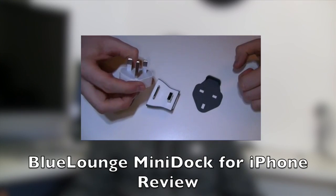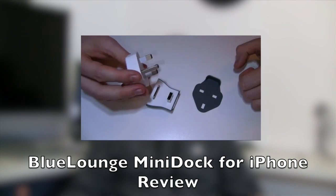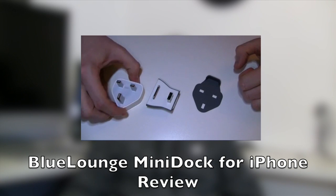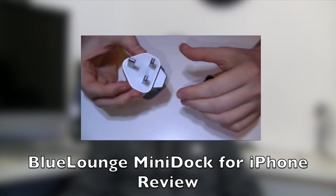The second giveaway is the Mini Dock from Blue Lounge. It's a really cool product — I also did a review on it. Now this is UK only because unfortunately this product is for UK mains. If you want to enter, go to this video, leave a comment, make sure you're subscribed and like the video, and you'll be automatically entered into the giveaway for this item. I've only got one of these to give away unfortunately, but leave a comment and you might have a good chance of winning.